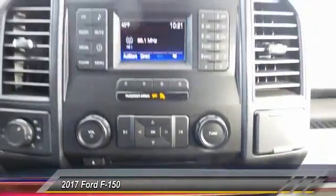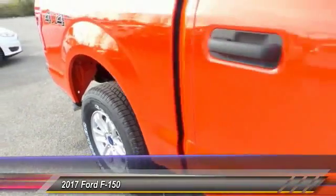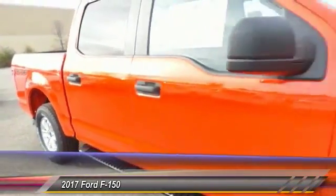Tachometer. Brake assist. Tilt steering wheel. Passenger vanity mirror. This beauty will even make your house keys jealous. Drive it today.